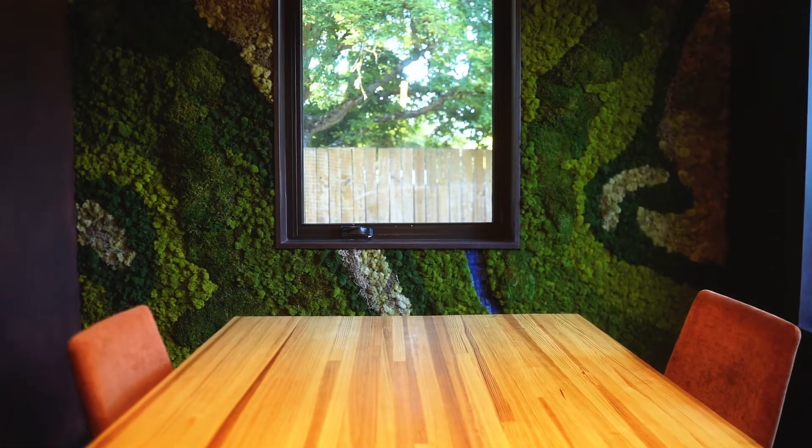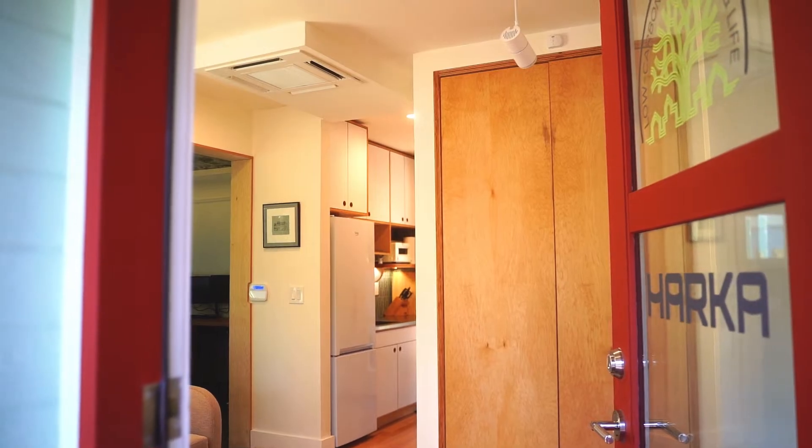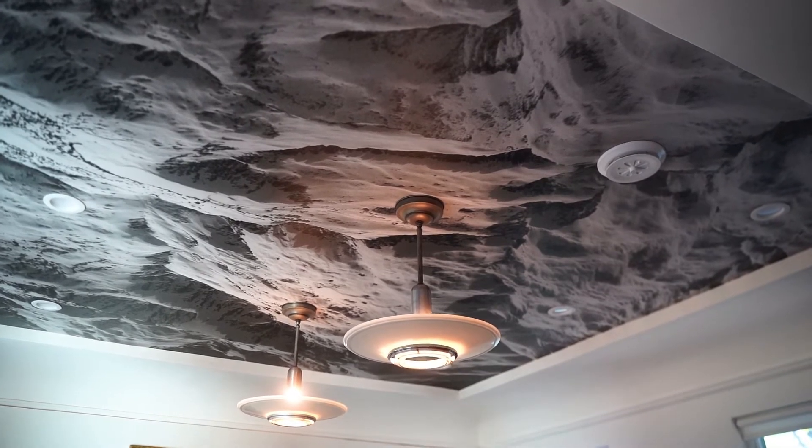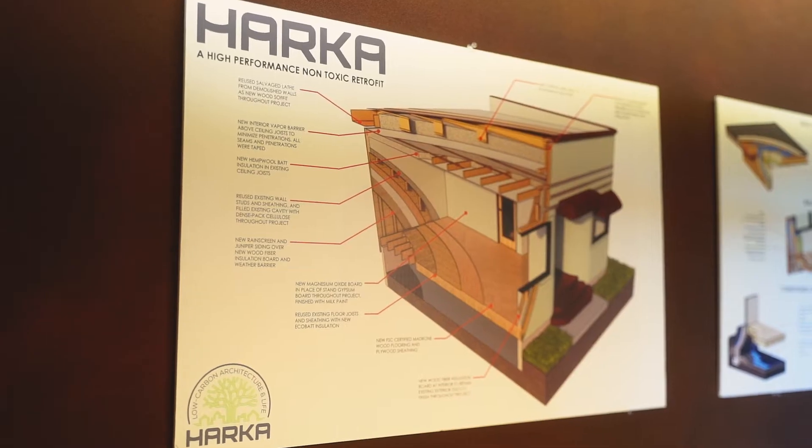We do a lot of residential work. On the commercial side, we do retail, cafes, restaurants. We've done a handful of theater renovations and we do a lot of cannabis work.